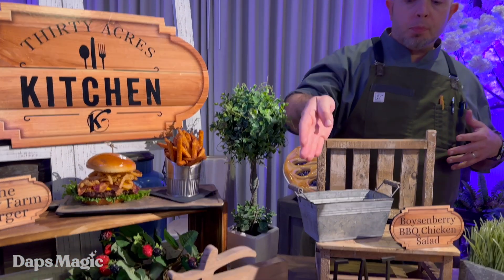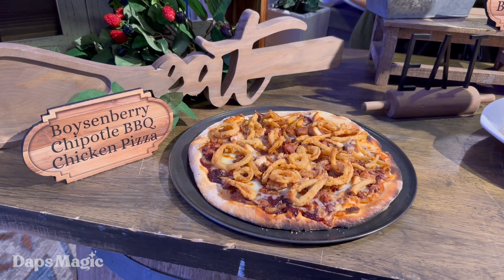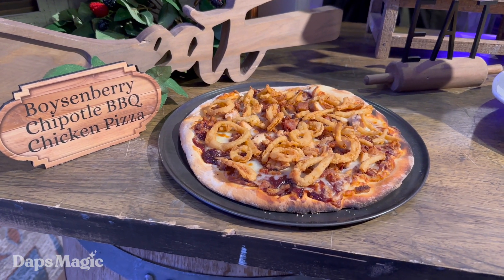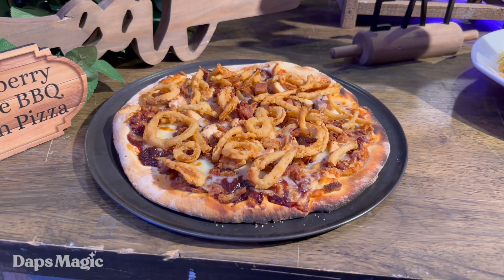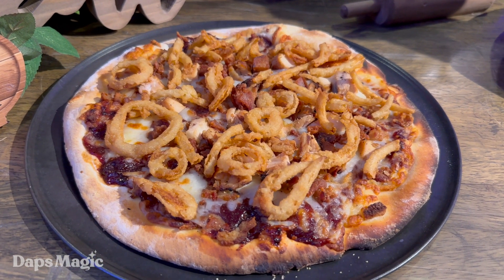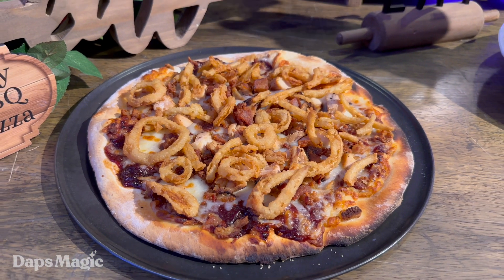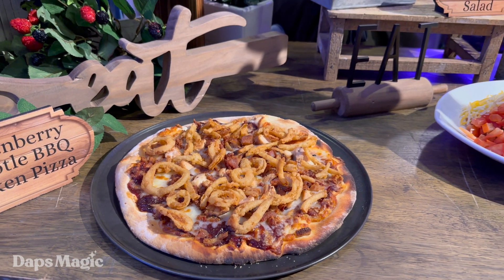The pizza is similar in flavor, but it starts with the chipotle barbecue sauce with the boysenberries in it. Then it's topped with a blend of mozzarella, provolone, parmesan, and a few other cheeses, grilled chicken, crispy bacon, and then more onion straws on top for garnish.